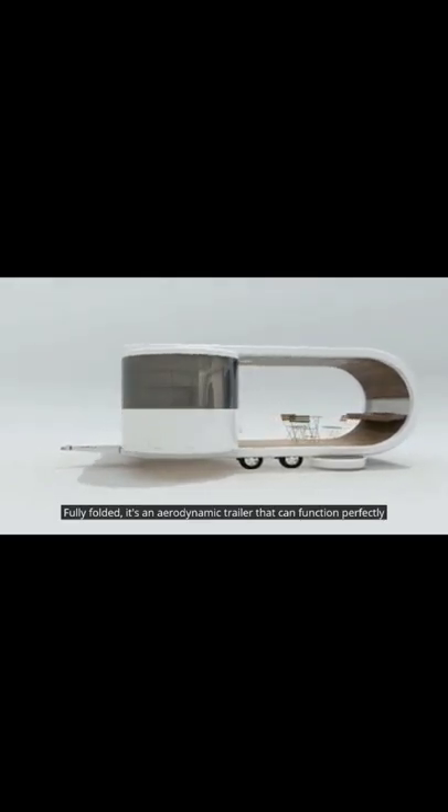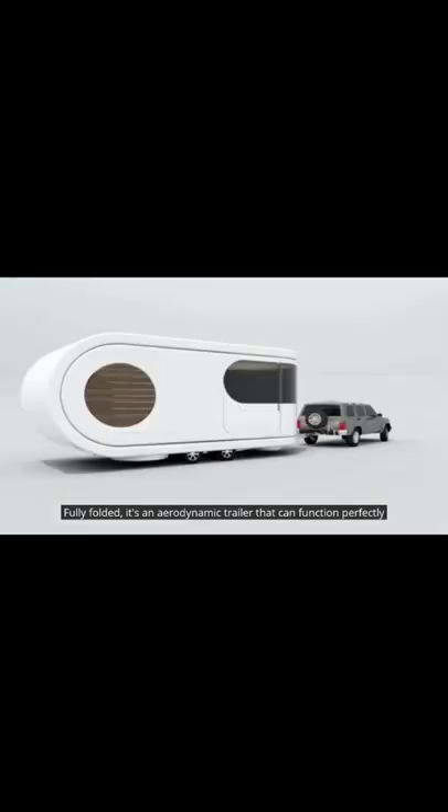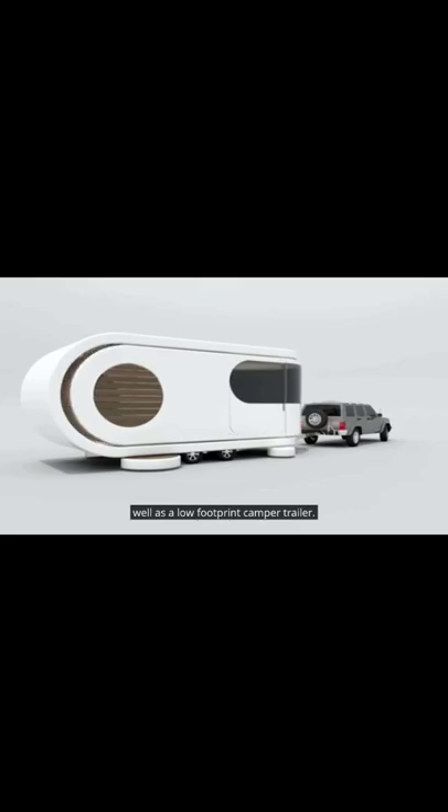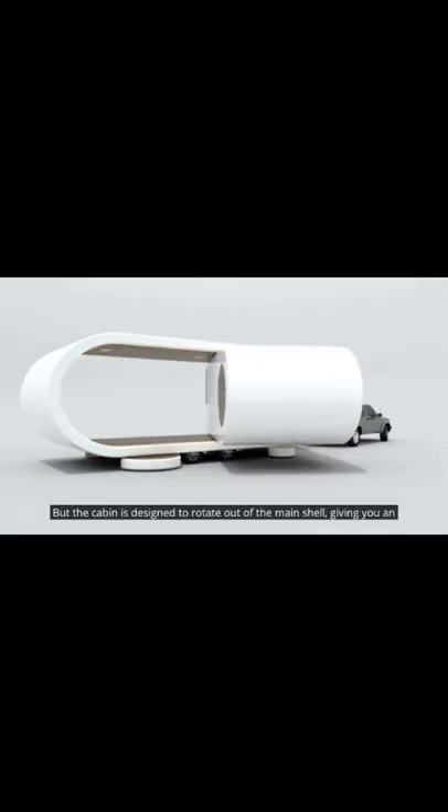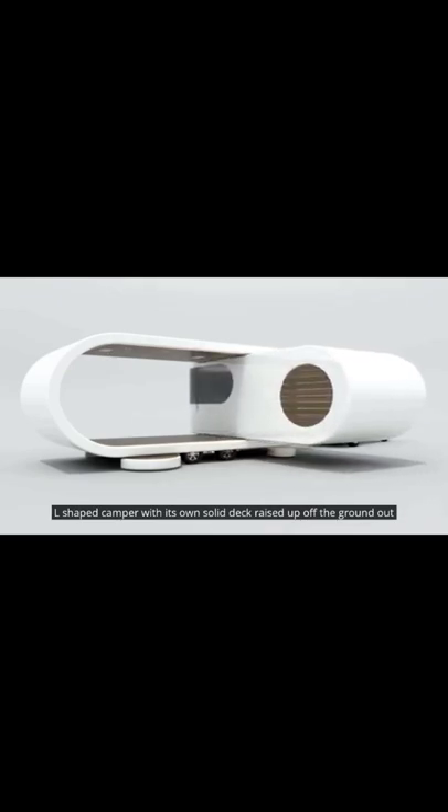Fully folded, it's an aerodynamic trailer that can function perfectly well as a low-footprint camper trailer. But the cabin is designed to rotate out of the main shell, giving you an L-shaped camper with its own solid deck raised up off the ground out of reach of creepy crawlies.